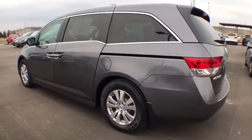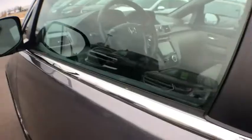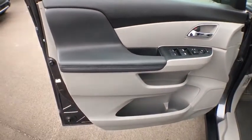One owner, alloy wheels, four-wheel disc brakes, power windows, electronic stability control, CD player, rear window defroster, security system, heated front seats, trip computer.